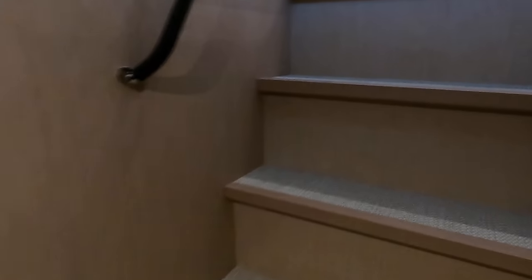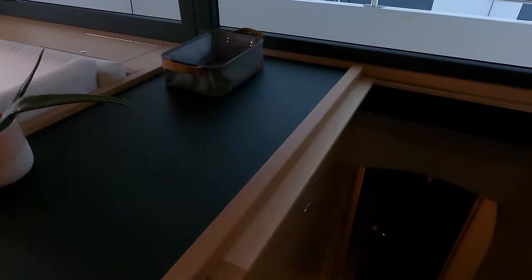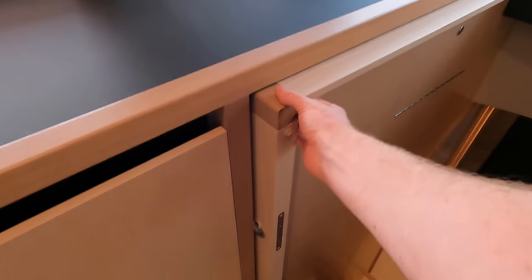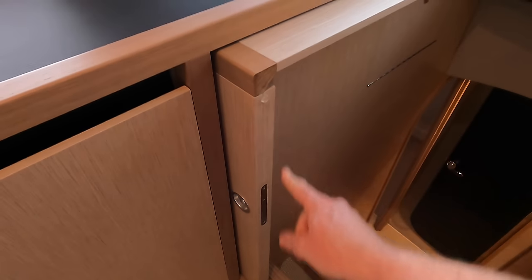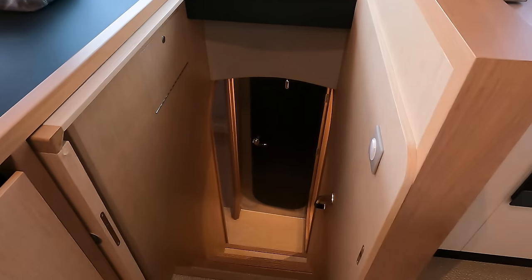If you owned this boat, where would you head to and why? Let me know in the comments below. The Amalfi Coast would be my first port of call if this was my boat. If you want some additional privacy, you can actually pull this across and close that area off.